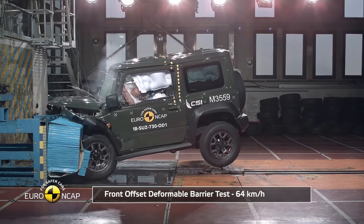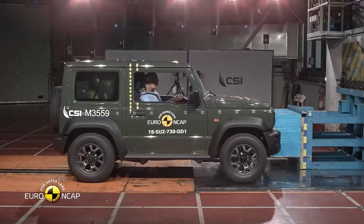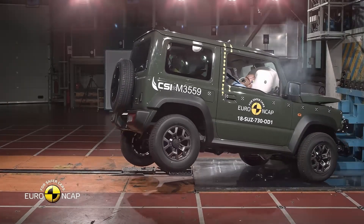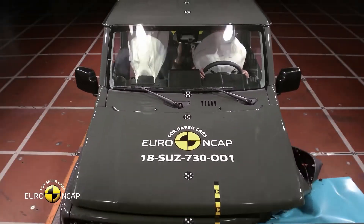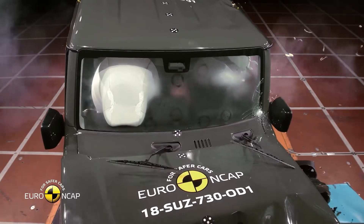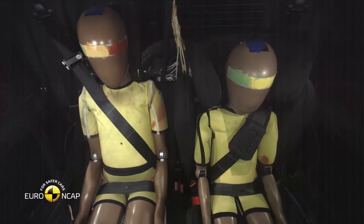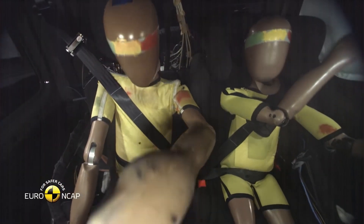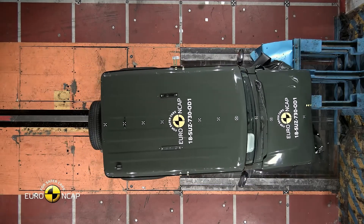Starting with the adult occupant crash test, the Jimny scored 27.9 points, meaning a 73% protection rate for adult passengers. During the frontal offset test, the driver's airbag didn't perform as expected, leading to head contact with the steering wheel. This resulted in a marginal rating for head protection. Additionally, the passenger compartment experienced significant deformation, resulting in weak protection for the chest area.